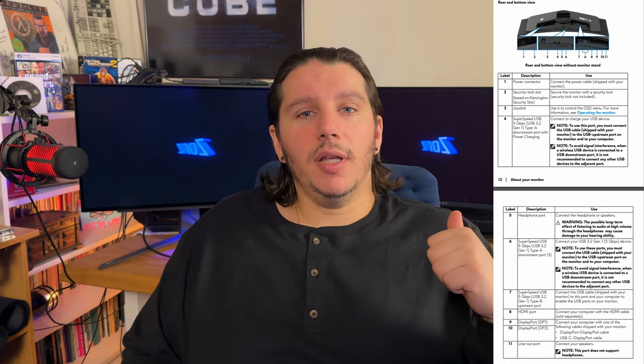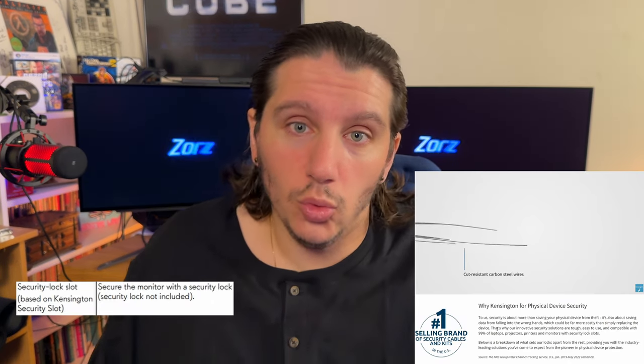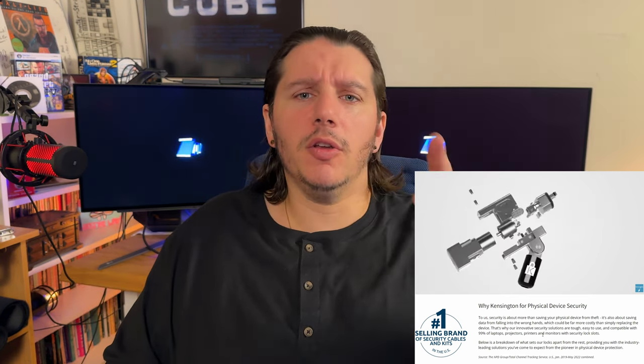The included ports are: a power port, two USBs — one of which can do charging through the USB cable — a headset port, a speaker port, two DisplayPorts, a security lock, and one HDMI 2.0 port. You can buy a Kensington lock and wrap it around a desk leg so nobody's flying off with your spaceship.